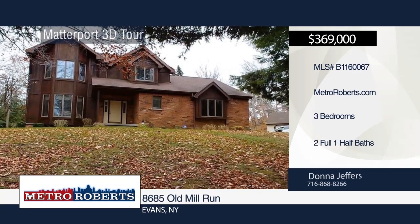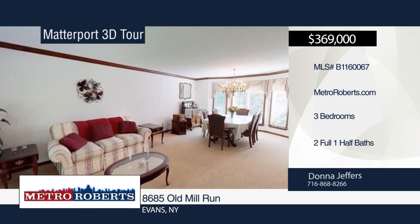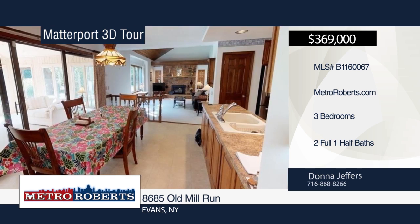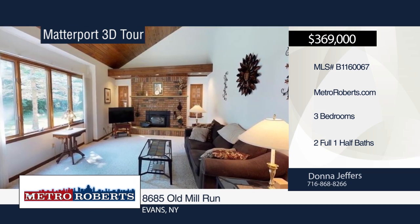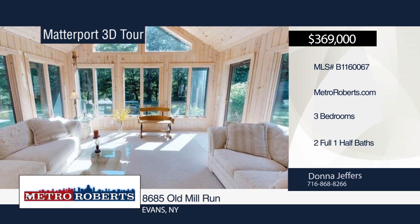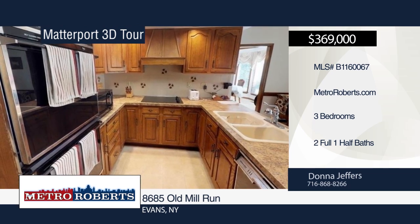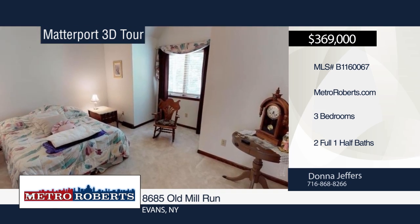Enjoy the outdoors at this 2,400 square foot home situated on a private road surrounded by 16 acres of land. This three-bedroom, two-and-a-half bath home features a first-floor laundry, formal dining room, family room, completely finished basement, upstairs open foyer, and a five-car garage — two attached and three detached. All appliances are included. Call Donna Jeffers today for a private showing. Matterport 3D Tours can be viewed on MetroRoberts.com.